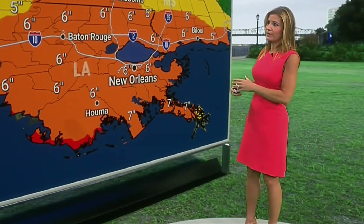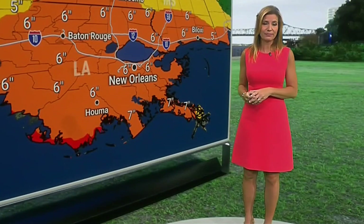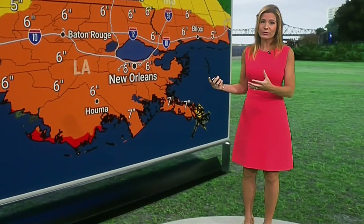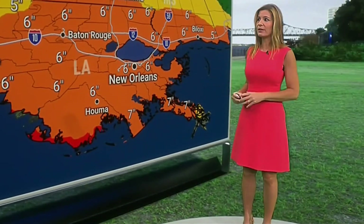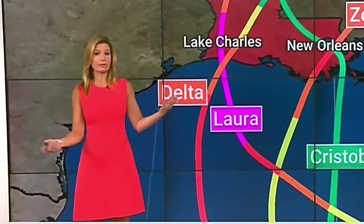Looking at the forecast for New Orleans, we've got five to six inches of rain coming our way because of Ida. With the surge and all the water concerns we have in Louisiana, there's a lot to stay on top of. Louisiana is right in the crosshairs again this year.